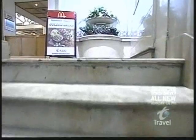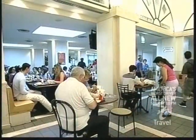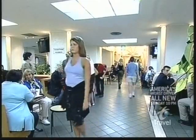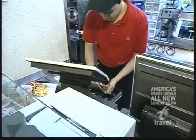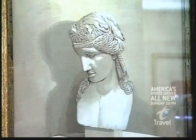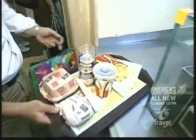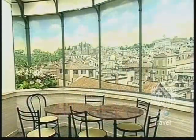Even the steps inside feel like they're from the Colosseum, leading you to the second floor of one of the largest McDonald's ever built. It has 800 seats, 14 cash registers, and over 14,000 square feet of space. The Big Macs here are reportedly the most expensive anywhere in the world. And if you still don't feel like you're having quarter-pounders in a Roman villa, take a look at the view.